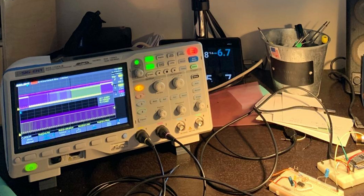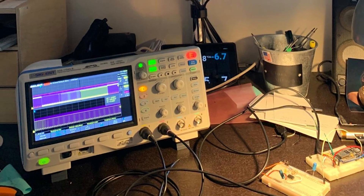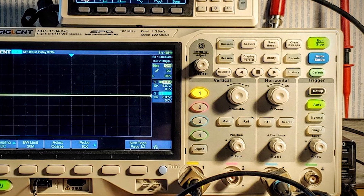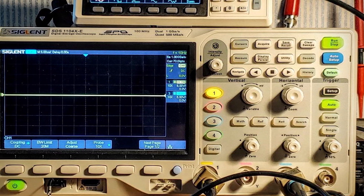Quality is assured with its reliable build, making it a durable addition to any workshop. Usability is a breeze with its intuitive user interface and a range of automatic measurements. The multiple trigger modes enhance its effectiveness, allowing for precise diagnostics in various automotive applications.